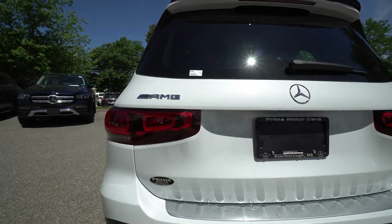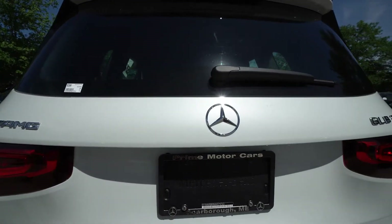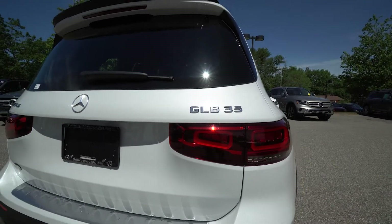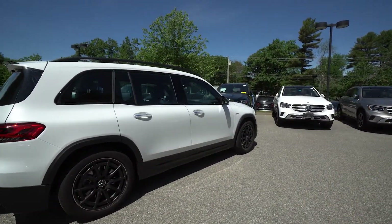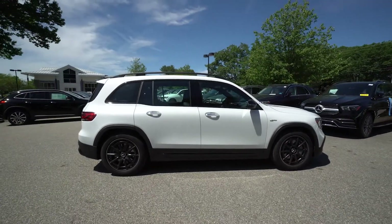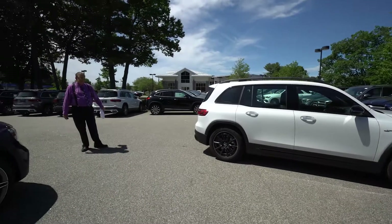You've also got the AMG performance steering wheel in Napa leather and of course those beautiful 19-inch 10-spoke wheels with the matte black finish are gorgeous. When we go inside in a bit we're going to take a look at the beautiful panoramic roof. This also was equipped with the third row seat and heated front seats as well.